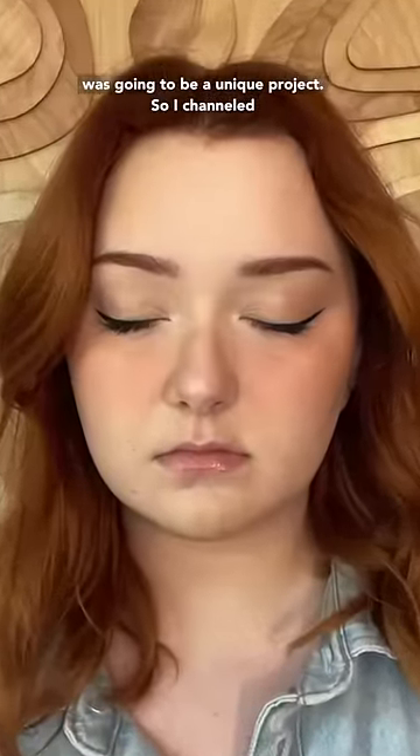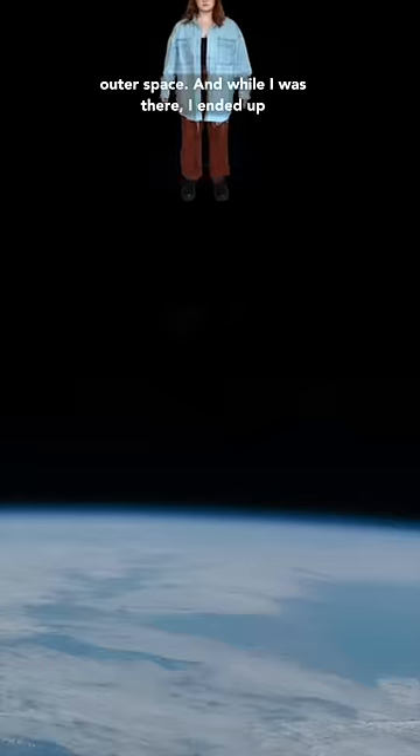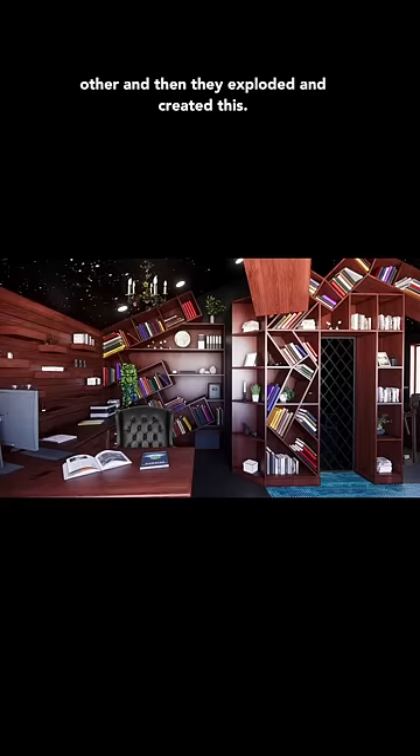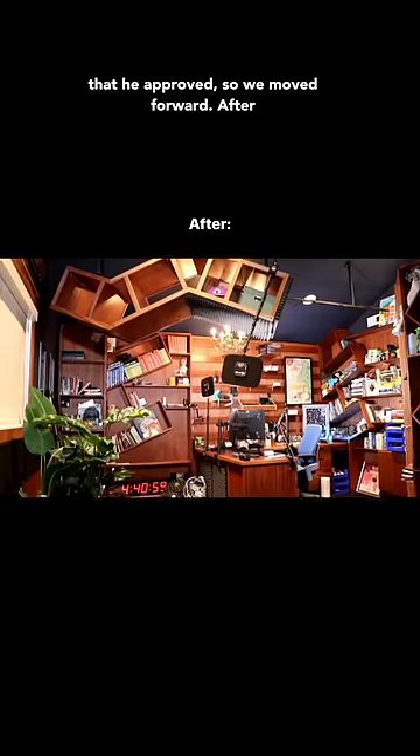And I knew that this was going to be a unique project. So I channeled my inner Hank, and I myself flew all the way to outer space. And while I was there, I ended up finding these shelves that were battling each other, and then they exploded and created this. I brought my findings back to Hank, and it seemed that he approved, so we moved forward.